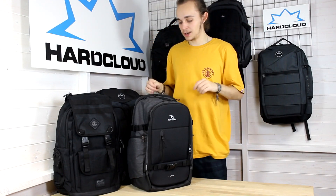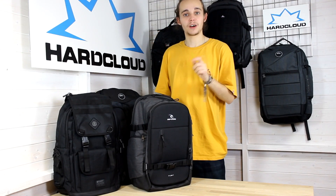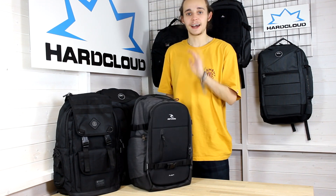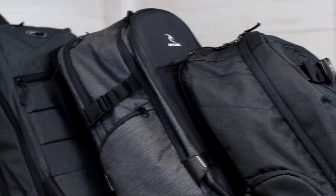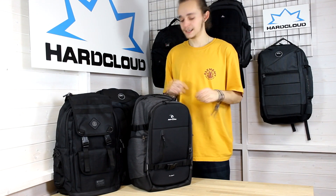Hey guys, welcome back to R-Cloud where today we're going to be taking a look at some premium technical backpacks from brands like Ripcurl, Quicksilver and Element. These all look great and have really good functionality and practicality, so they're a perfect choice for your next holiday, trip, work or even just everyday use. So let's kick it off.